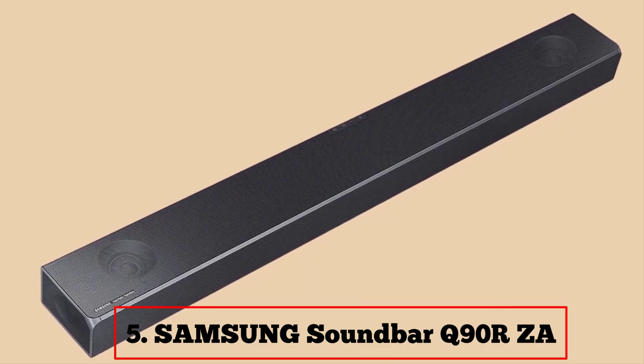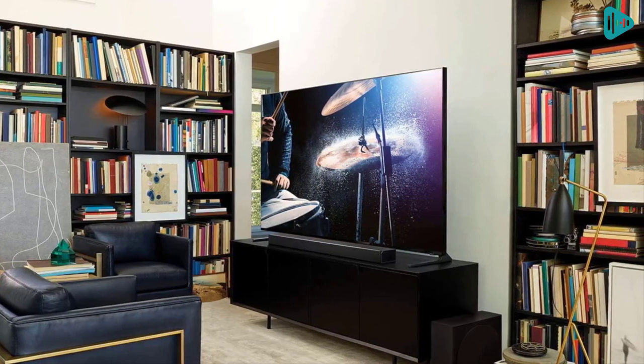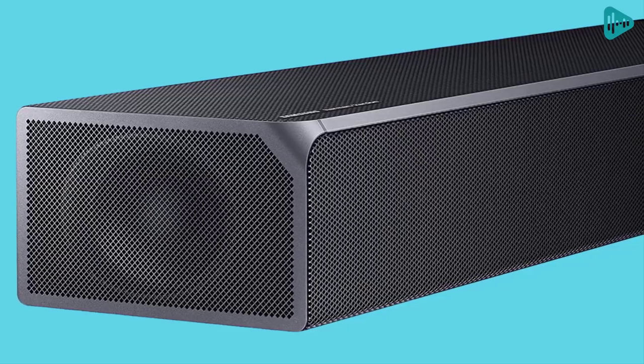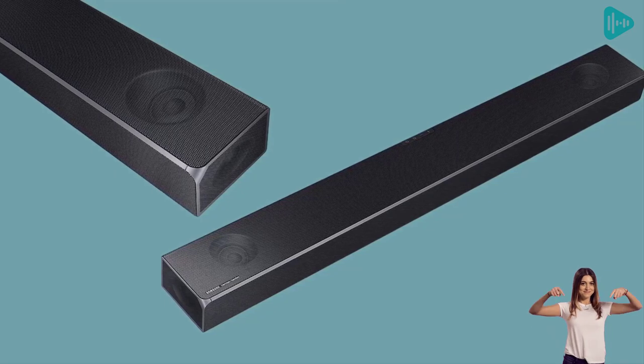Our fifth best pick: Samsung Soundbar Q90R. Would you like a top-of-the-line soundbar that will take your home theater experience to the next level? Check out the Samsung Q90R Soundbar. This soundbar features Dolby Atmos and DTS:X technologies for multidimensional cinematic audio that will make you feel like you're in the middle of the action.